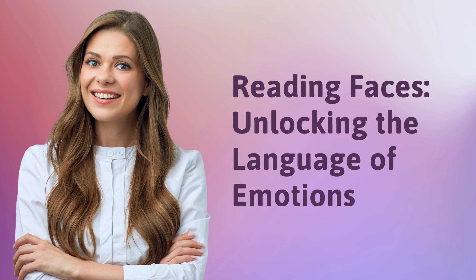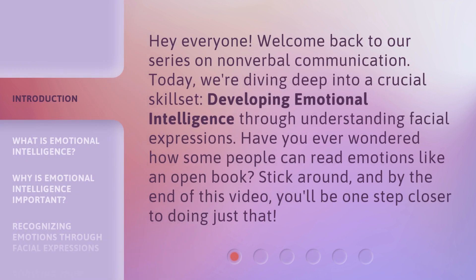Reading Faces: Unlocking the Language of Emotions. Hey everyone! Welcome back to our series on nonverbal communication. Today, we're diving deep into a crucial skill set: developing emotional intelligence through understanding facial expressions. Have you ever wondered how some people can read emotions like an open book? Stick around, and by the end of this video, you'll be one step closer to doing just that.